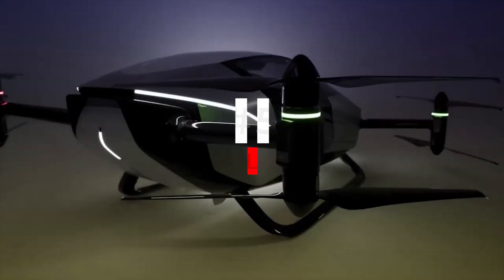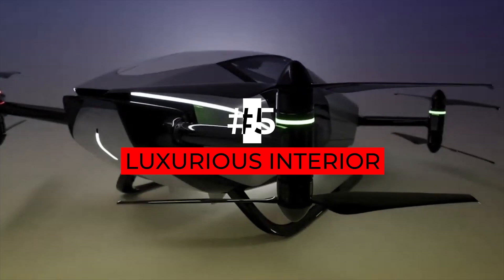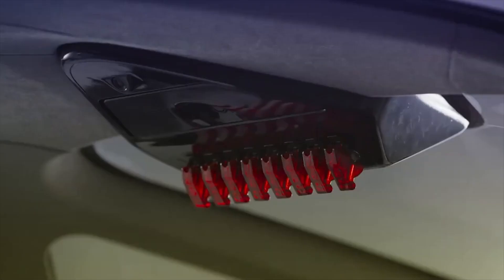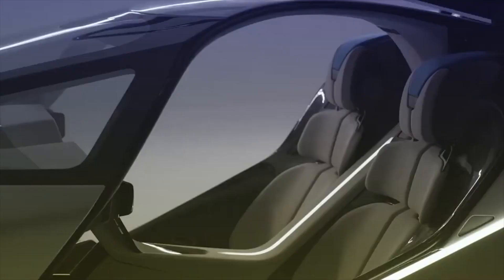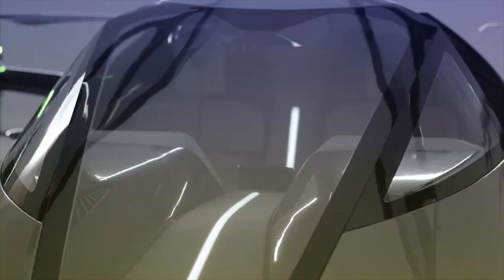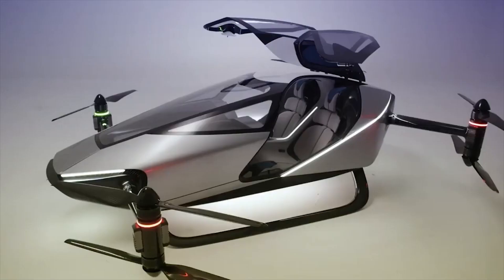Number 5: Luxurious Interior. Step inside the X2 and you'll be greeted by a luxurious and futuristic cabin that will make you feel like you're in a private jet. Plush leather seats, high-tech entertainment systems, and panoramic windows provide the ultimate comfort and breathtaking views.